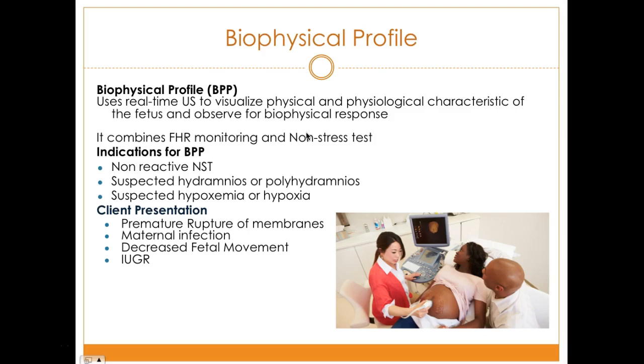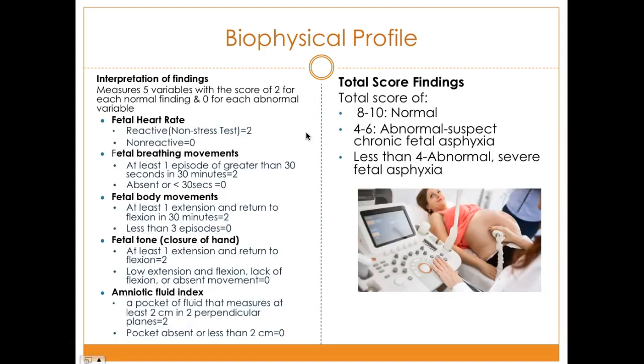Client presentations indicating BPP include premature rupture of membranes, maternal infection, or decreased fetal movement. The BPP measures five variables, scoring two for each normal finding and zero for each abnormal variable. The five variables assessed are fetal heart rate (determined by the non-stress test), fetal breathing movements — although babies don't breathe in utero, they still move the diaphragm muscles — and oxygen is circulated through the mother, bypassing the lungs, but breathing movements are still visible.